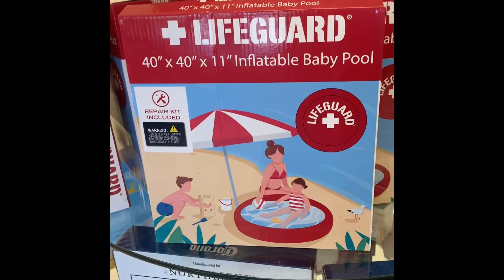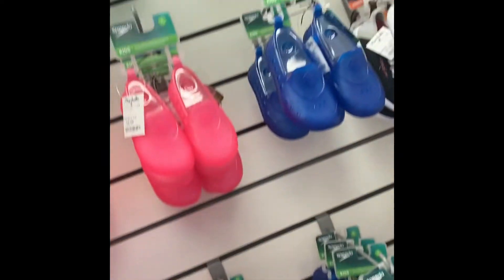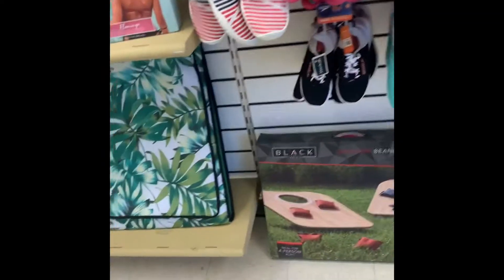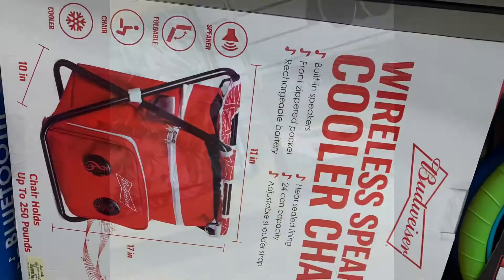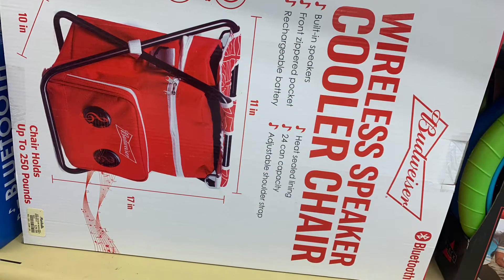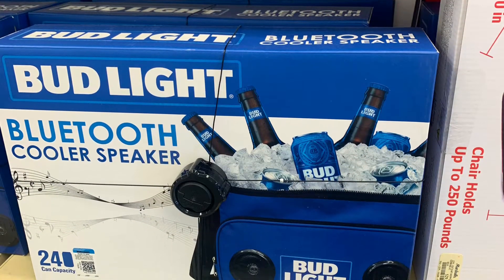Look at this little lifeguard inflatable baby boy — this is too cute! And then look at these Speedo water shoes — these are so cute. I've never seen them like these before. So cute! Do y'all with kids wear baby water shoes? And look at these — these are my favorites. I wanted to come back and get these for my aunts and grandmas.